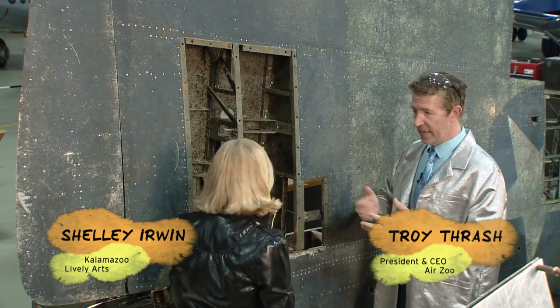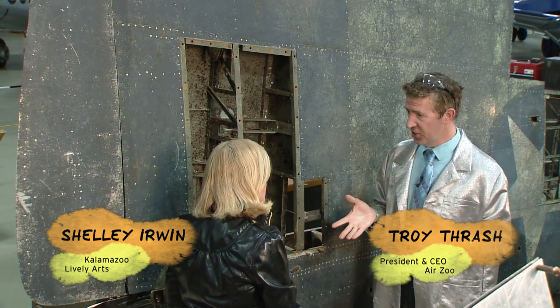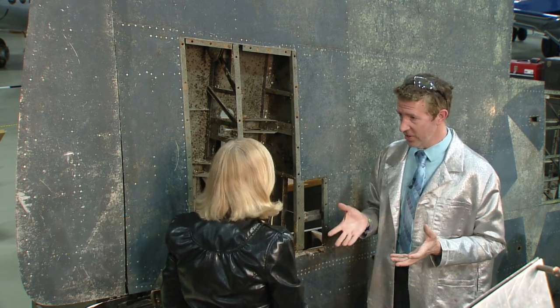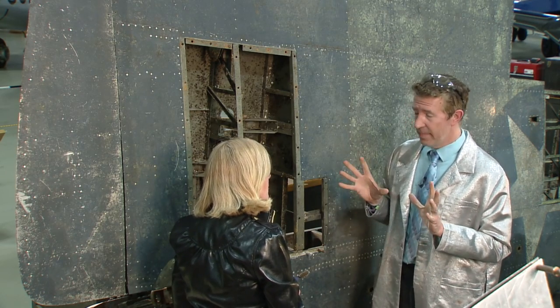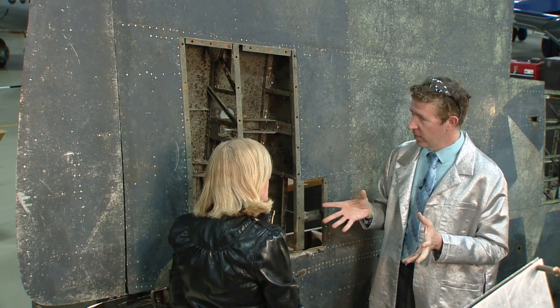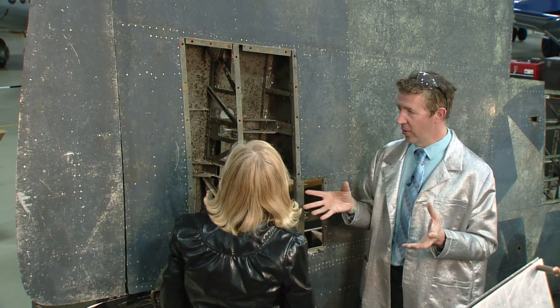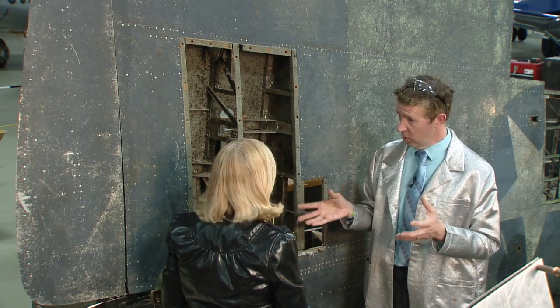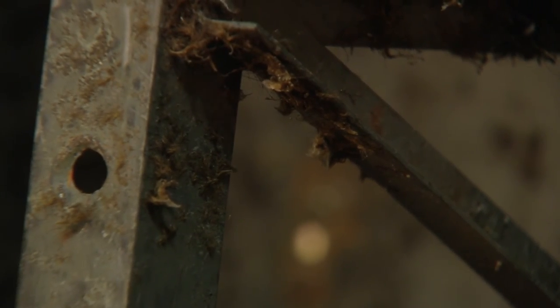Troy, time to put me to work — what's happening here? We are standing in front of our FM2 Wildcat that was on the bottom of Lake Michigan for 68 years. The Air Zoo got it from the Navy on restoration loan a little over a year ago, and in about four more years this beautiful airplane is going to be fully restored. We're looking for a home for it right now, potentially over at Navy Pier, but until then we've got a lot of restoration work to do.